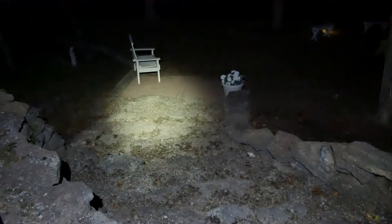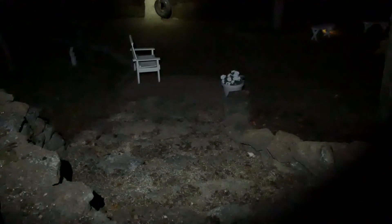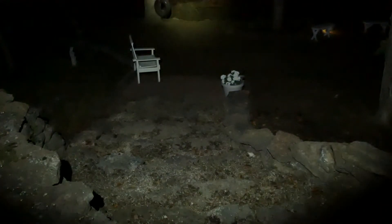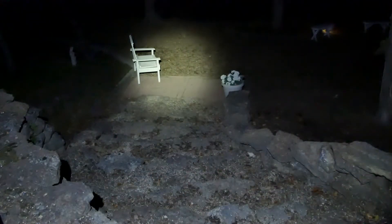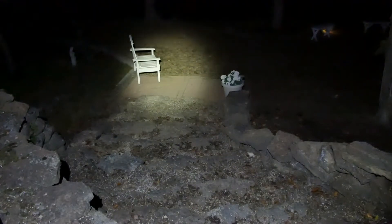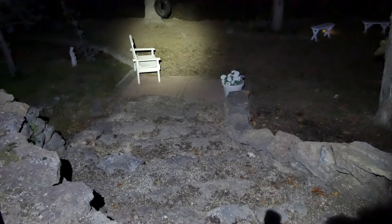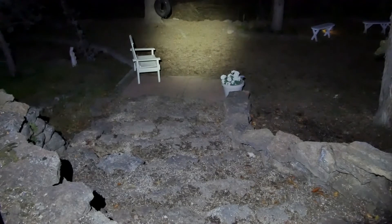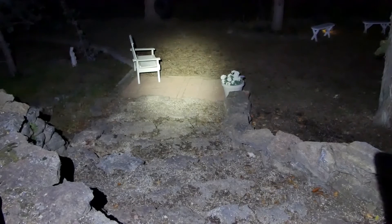Now we're getting higher on the lumen count — that spot shoots way out there, but you can also see the spill: this whole area here is lit up. So you can easily walk without having to worry about the hot spot. Back to low — even on low there's a hot spot down in front, plenty to walk around. In medium, if I kick it on turbo you can see it's absolutely ridiculous — you're even getting a shadow of the camera. Sky's the limit with this thing; great long throw.